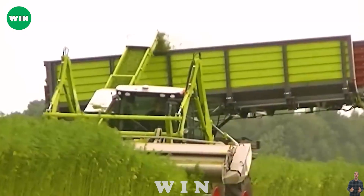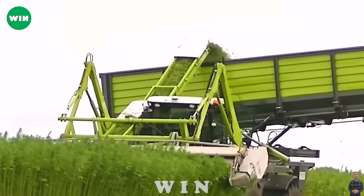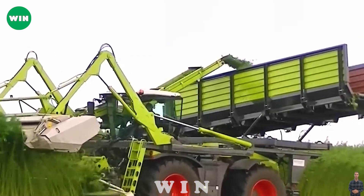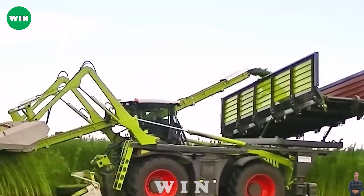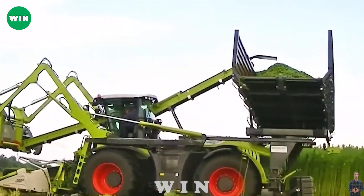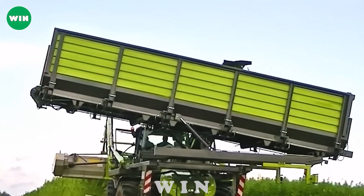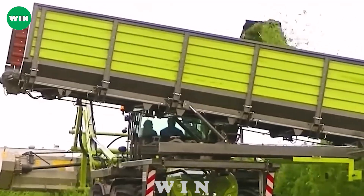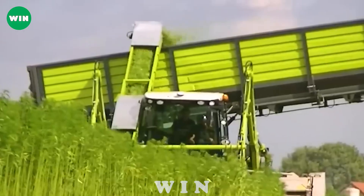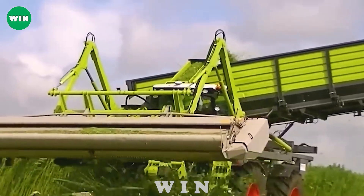The Claas Zarian 4000 mower has become a remarkable solution in thistle cutting. Customized and innovated, the Zarian 4000 reflects creativity and adaptability in the agricultural industry and represents progress in harvesting challenging crops such as thistles. Known for its versatility and high performance, the Zarian 4000 precisely and efficiently handles thistles. With the integration of specialized tools and components, this mower quickly removes thistles from agricultural environments.